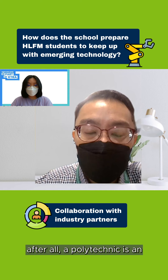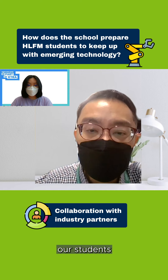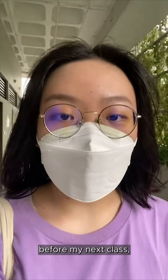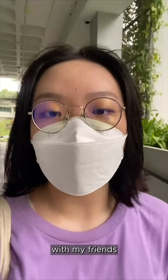After all, polytechnic is an institute of higher learning where we are preparing our students for the industry. Thank you so much, Mr. Sim. My pleasure. As I'm having a break before my next class, I'm actually going to go to a food club to get some waffles with my friends.